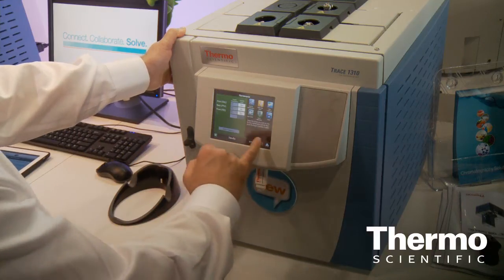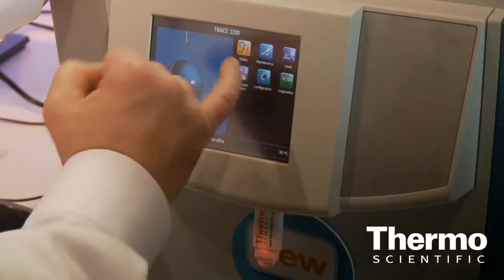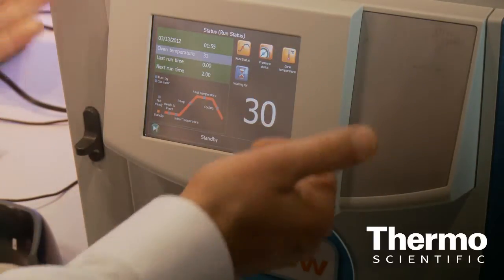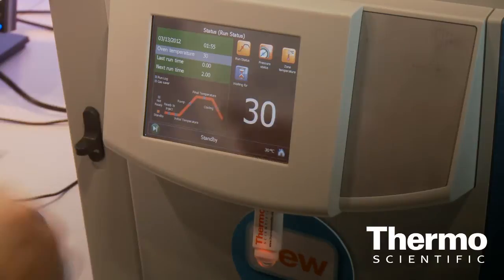We have extraordinary comments about the touch screen of the instrument. The icon-driven touch screen allows you to program the instrument with minimum familiarization.